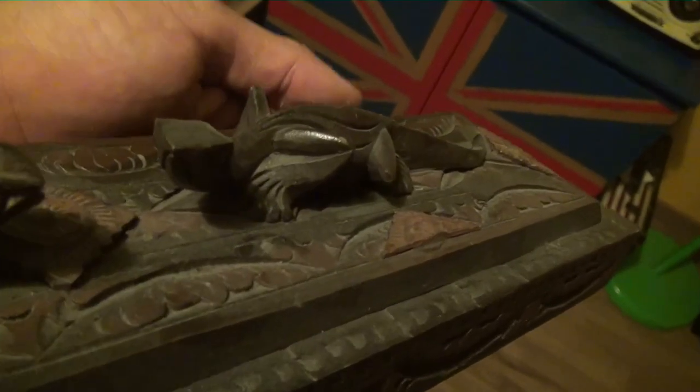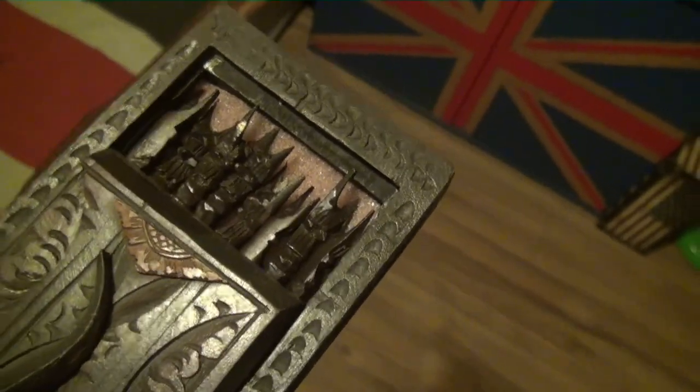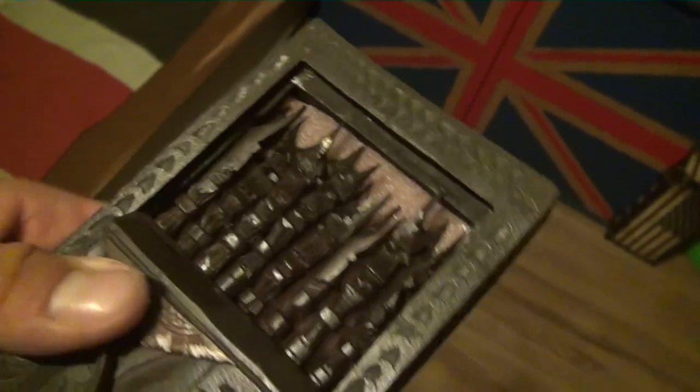These are chopsticks from Bali — I bought them in Indonesia four years ago. It's a nice story because I didn't really need them. A guy on the street wanted to sell them to me, I said no, but then he said he needed money for food and his family. So I gave him money and got them. They remind me of that guy and that beautiful island.